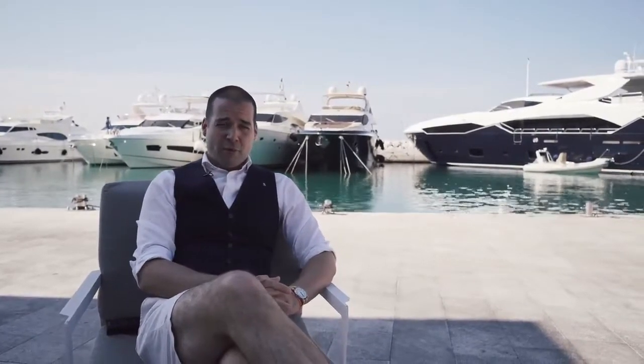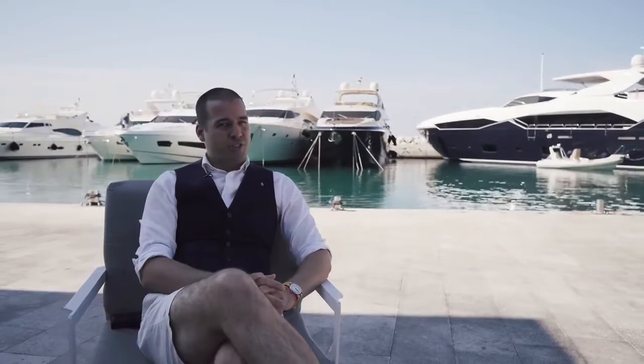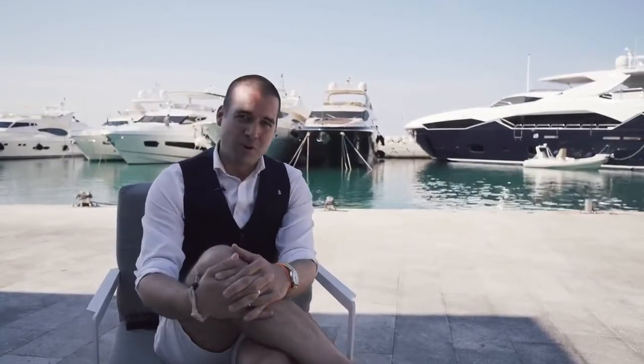Now if you're currently looking for an excellent quality Sunseeker, this 86 is available to you. She's freshly refitted and she's ready to go — let's go have a look.